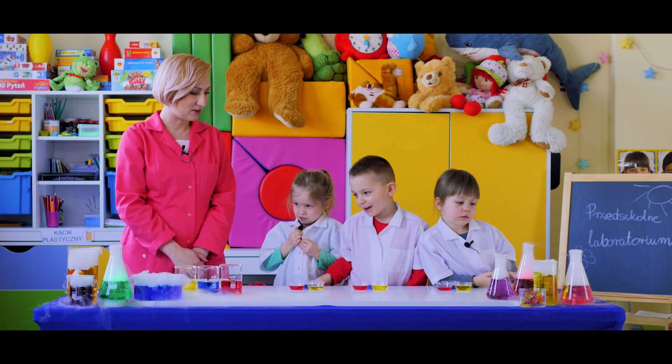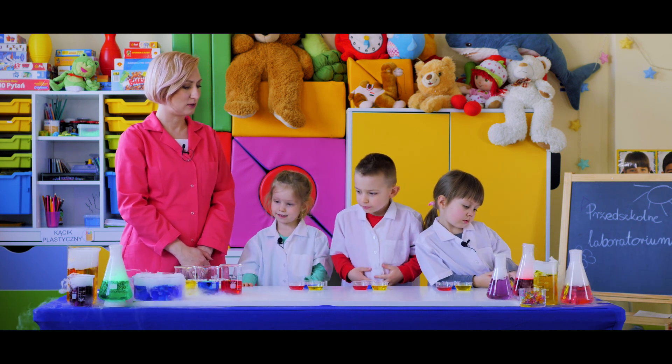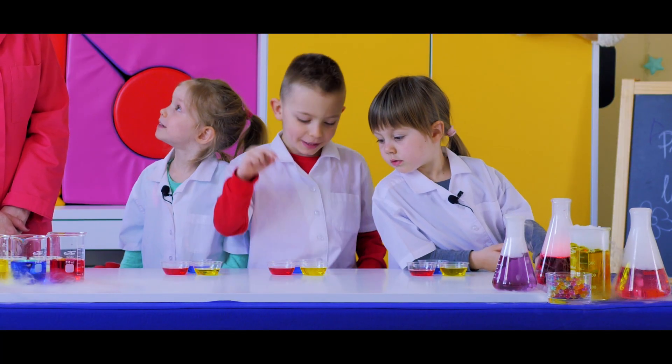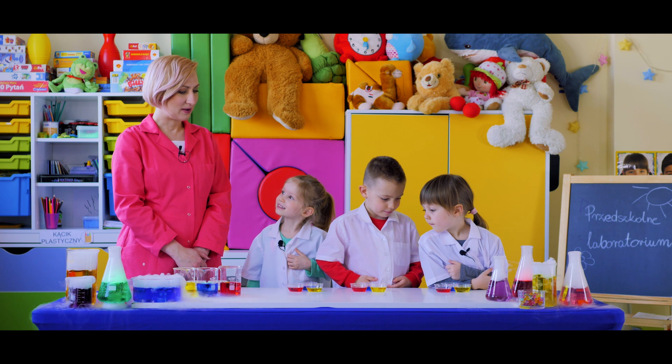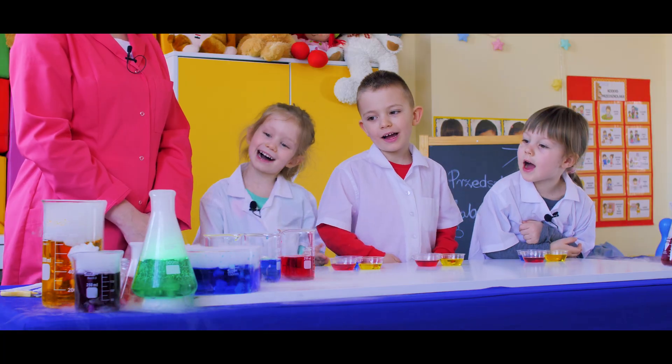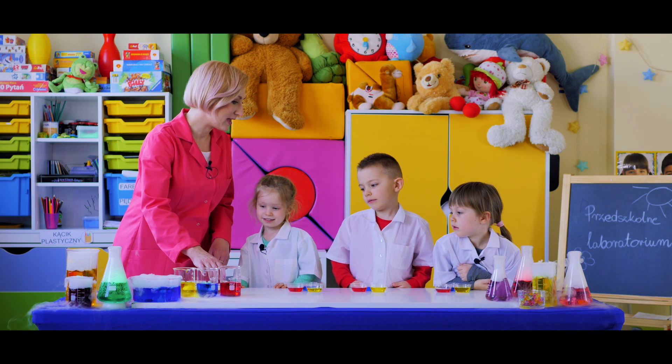Dzisiaj poeksperymentujemy z kolorami. Powiedzcie mi, jakie kolory widzicie przed sobą? Niebieski, żółty, czerwony. Znakomicie! Jak myślicie, czy z tych kolorów da się stworzyć inne kolory? Tak! To zrobimy eksperyment.